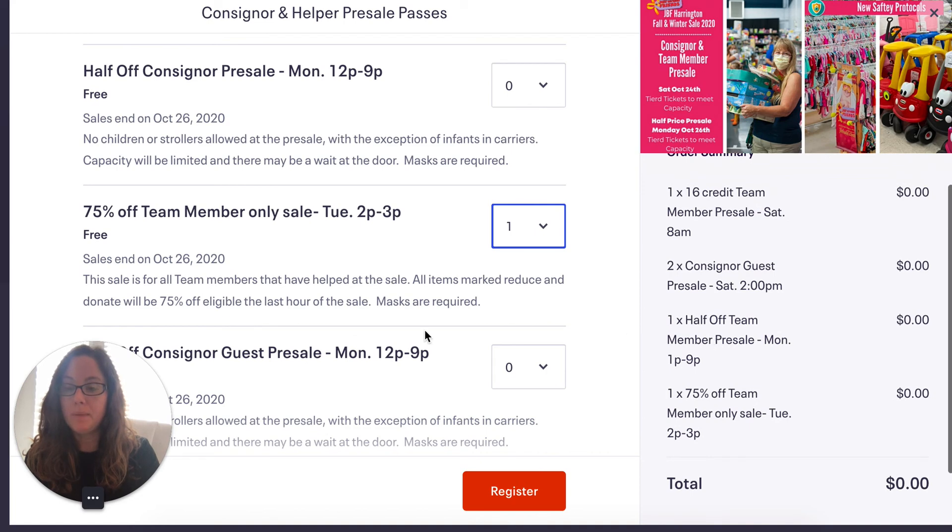We do have another VIP guest pass — we call it Mommy's Night Out. It's from 4 to 9 p.m. on Monday night, and we will put that link in the consignor group. If you've run out of guest pre-sale passes, you can encourage people to come at 4 o'clock and they can get 50% off deals before the public shops on Tuesday.